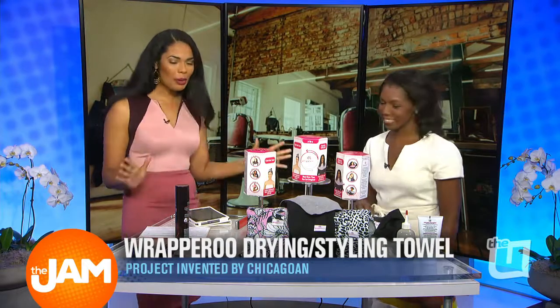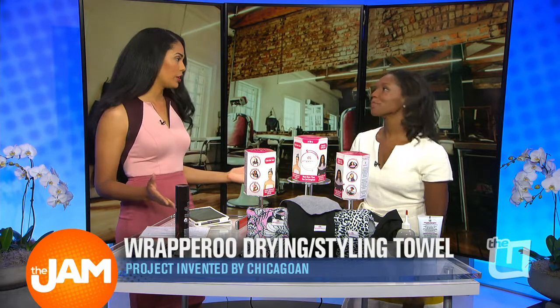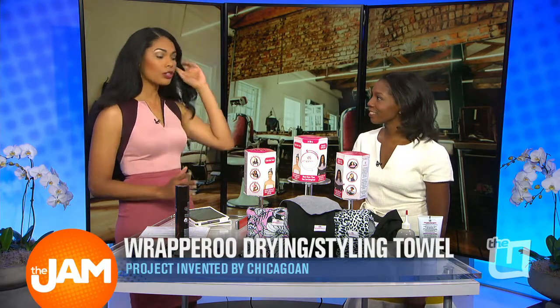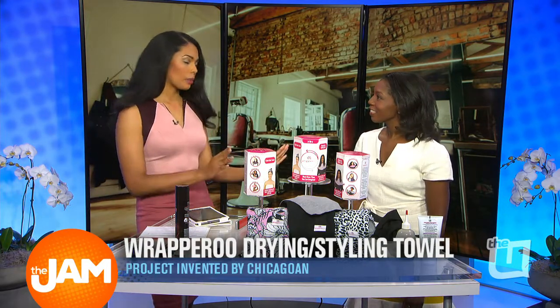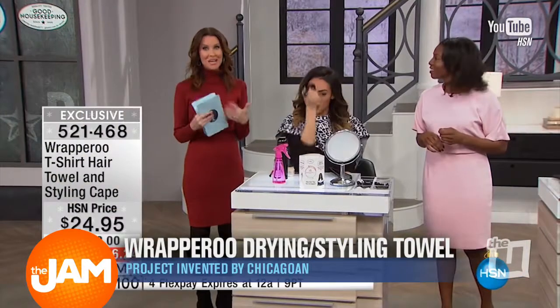Good morning. Thank you so much for being here. This is super exciting because you're local, you're in our community, and you're an entrepreneur — and this is what we absolutely love. This is big because you were just on the Shopping Network. Yes, I was on HSN Monday night at 6 o'clock.